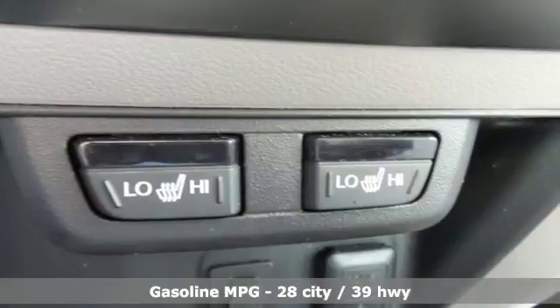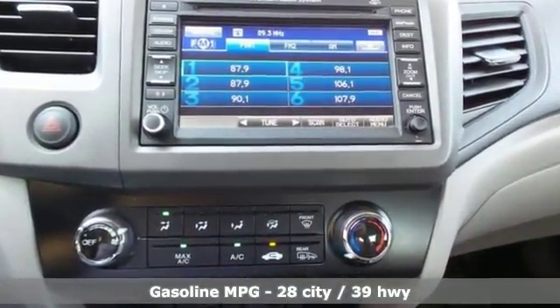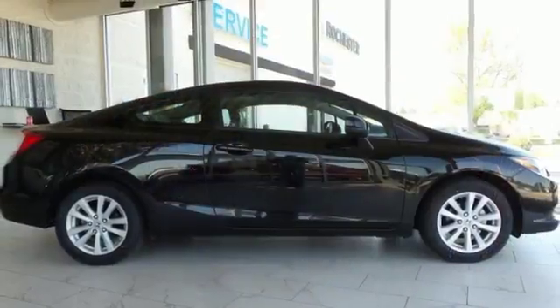External memory control, Bluetooth hands-free link, front heated leather bucket seats, driver and passenger front and seat mounted airbags, power front windows.